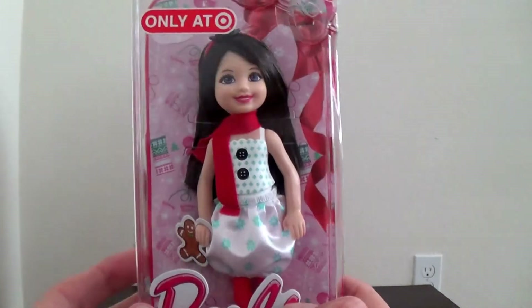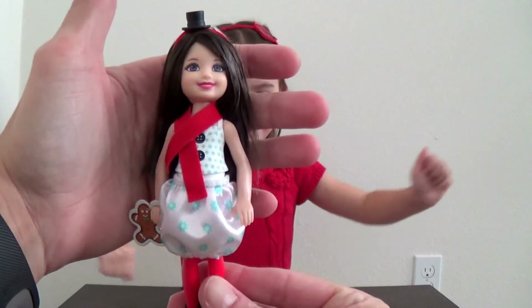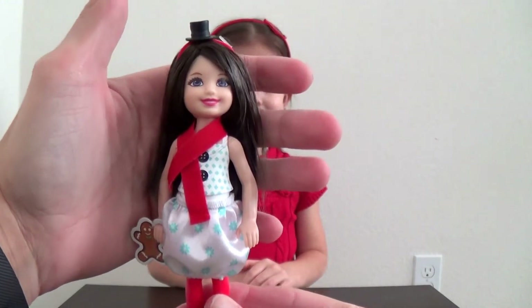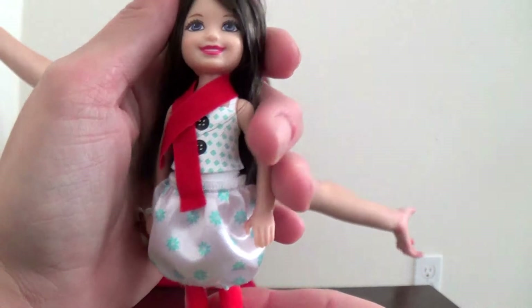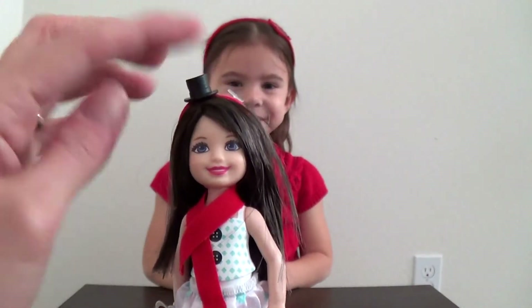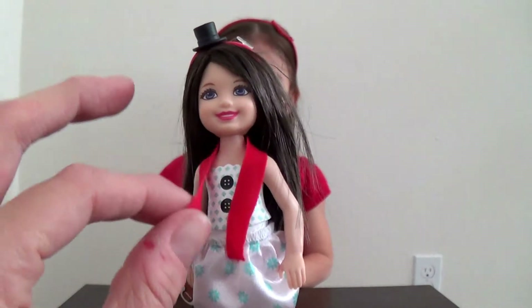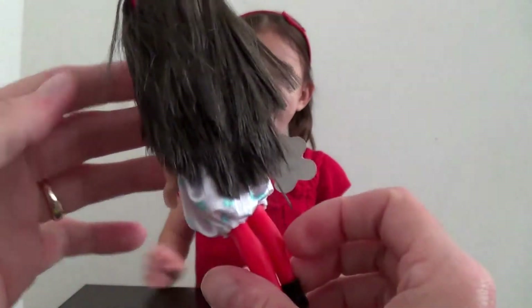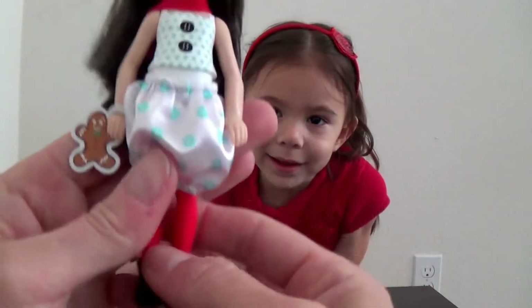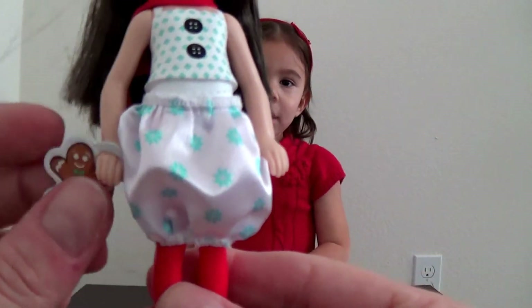She has a little ginger bag in her hand. Oh cool! Well let's take it out of the package and show everybody. So we have this Chelsea out of the box. She is so cute. And she has a little headband that looks like a little top hat. She's got a removable little scarf here — that's cute. And a gingerbread man. She's holding a gingerbread man, but this is just cardboard; it actually just comes off.